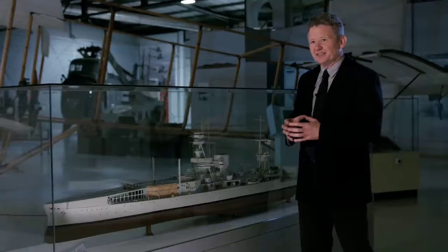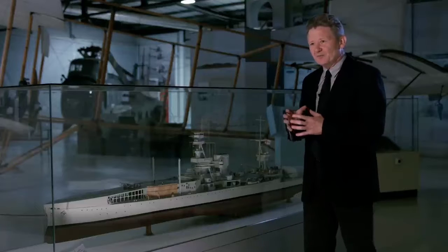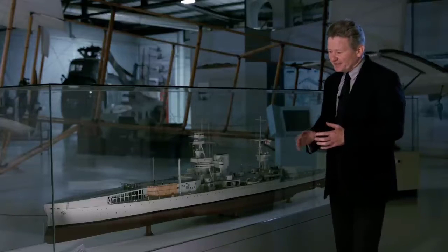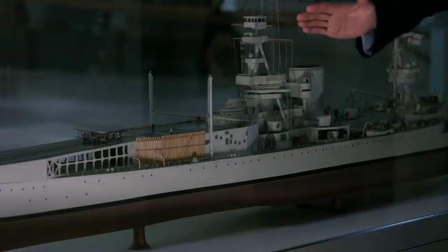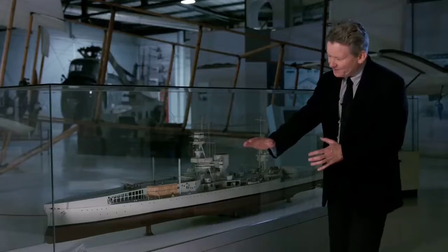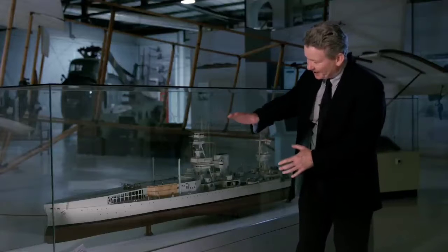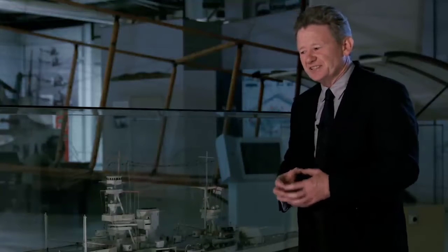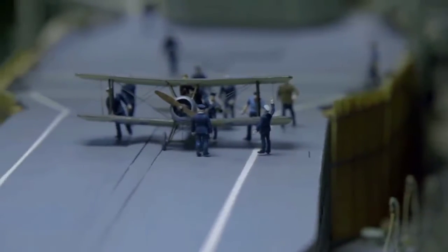Squadron Commander Edwin Dunning achieved this in August 1917 with an experiment to see if he could land back onto HMS Furious whilst she was moving and underway at sea. To do this, he had to fly down the port side of the ship, past the superstructure, past the funnels, past all of the masting, and at the very last moment manoeuvre his aircraft very dangerously in front of the island and tower and drop it onto the very short deck on the front of the ship. This was the very first time that an aircraft had actually landed on a ship moving at sea, and it made an enormous step forward in the possibility of creating what would become the aircraft carrier.